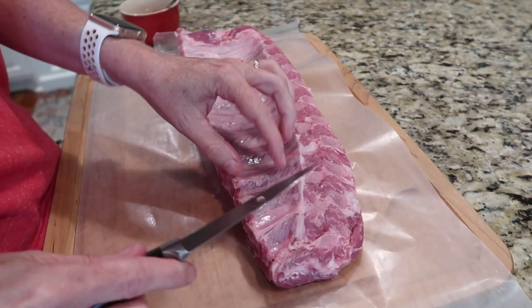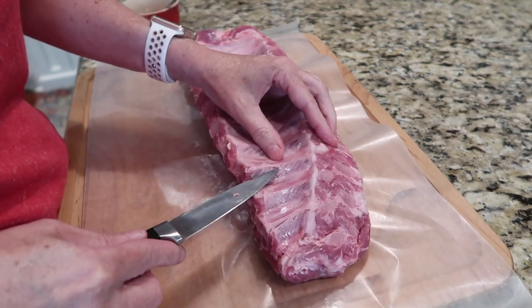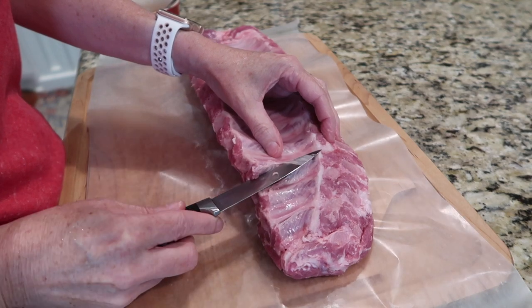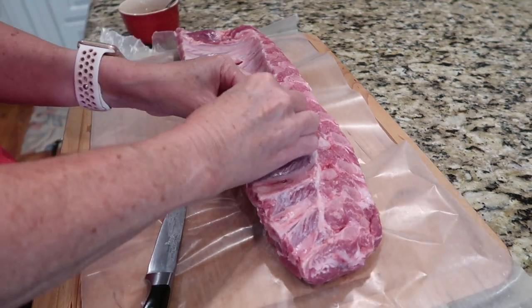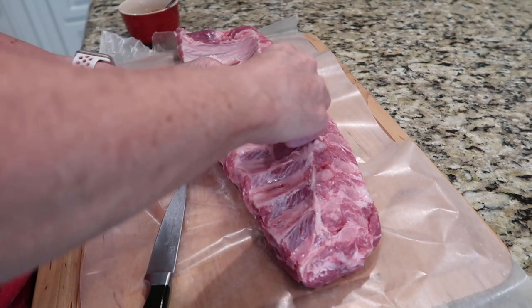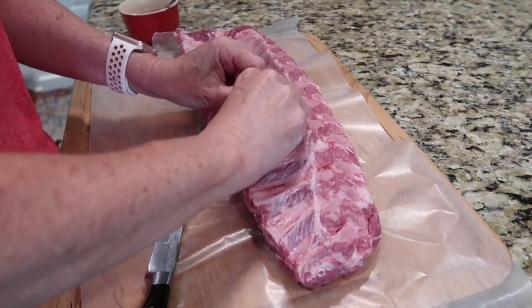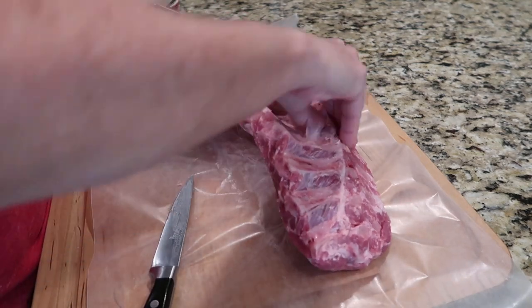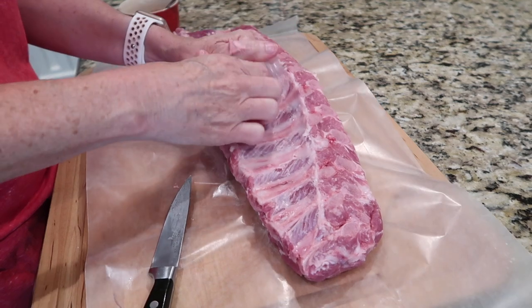I dried the rack of ribs as much as I could and then, with my bad hand, started trying to work on the membrane. It took a while to get a place started, but once you get a piece started you should be able to pull most of that thin white membrane off. You want to get all of that off the back of the ribs or else they'll be tough. Once you get a good spot going, you should be able to pull it right off.